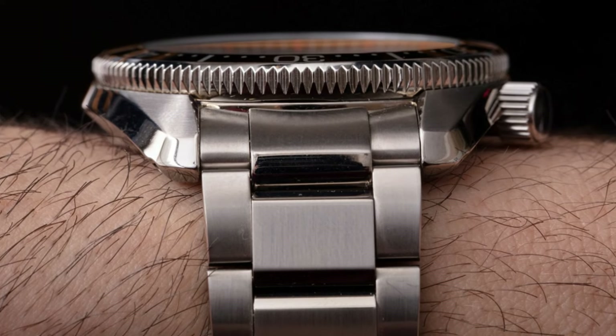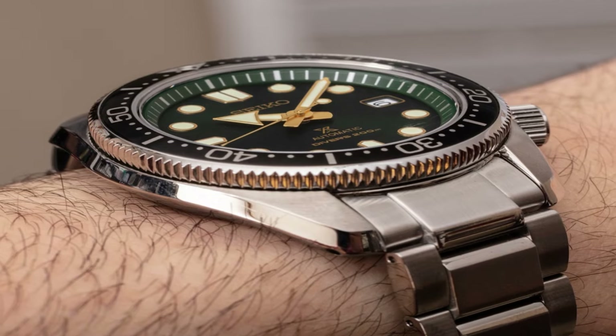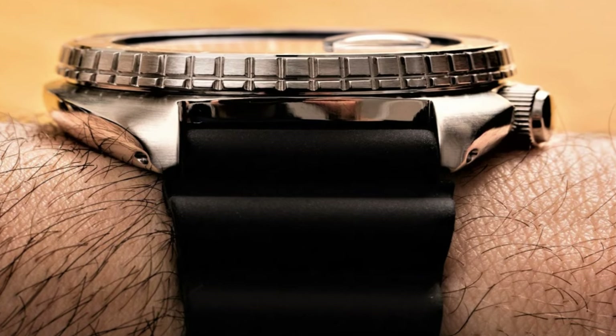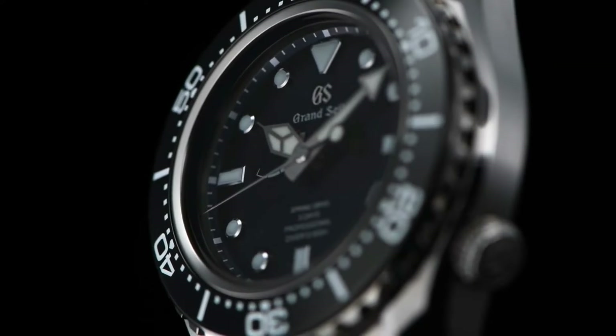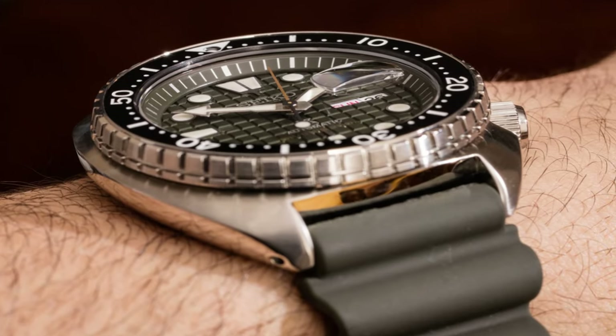Hello everyone! If you are looking for the best Seiko Divers watches for men, you are in the right place. All the watch product buying links are given in the video description. Please like, comment, and subscribe to my channel for more videos and press the bell icon for new video notifications. If you have any questions, please comment in the comment section.